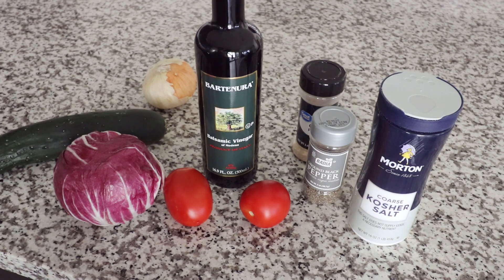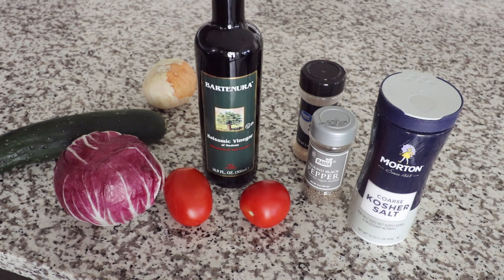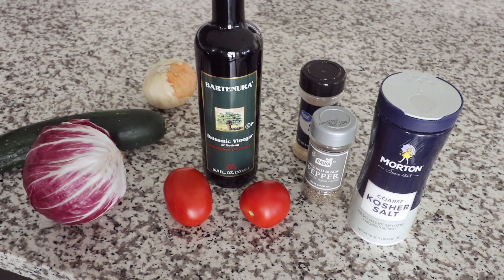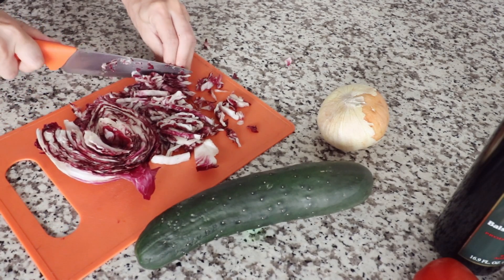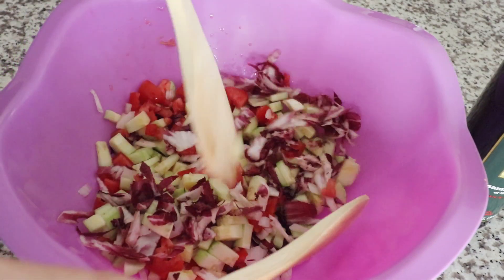Now for a snack, I'm going to make a cucumber, radicchio, onion, and tomato salad. As you can see if you've watched a few of my videos, I don't have salads all that often. But every once in a while, especially during the super warm summer months here in Arizona, I find that salads are quite refreshing. I'm just going to go ahead and wash these ingredients and chop them up. When I have salads I like to make sure all of the veggies are chopped up very, very small — I just like it better that way because each bite gets a little bit of each ingredient.